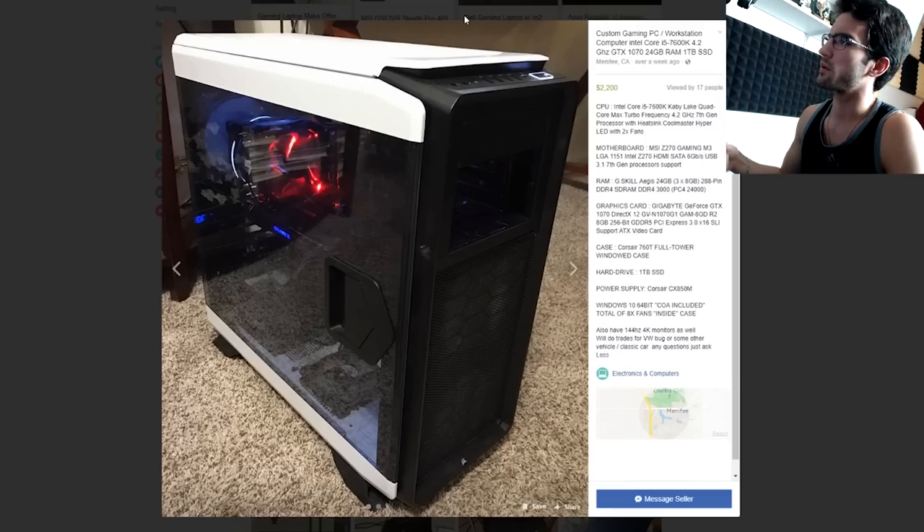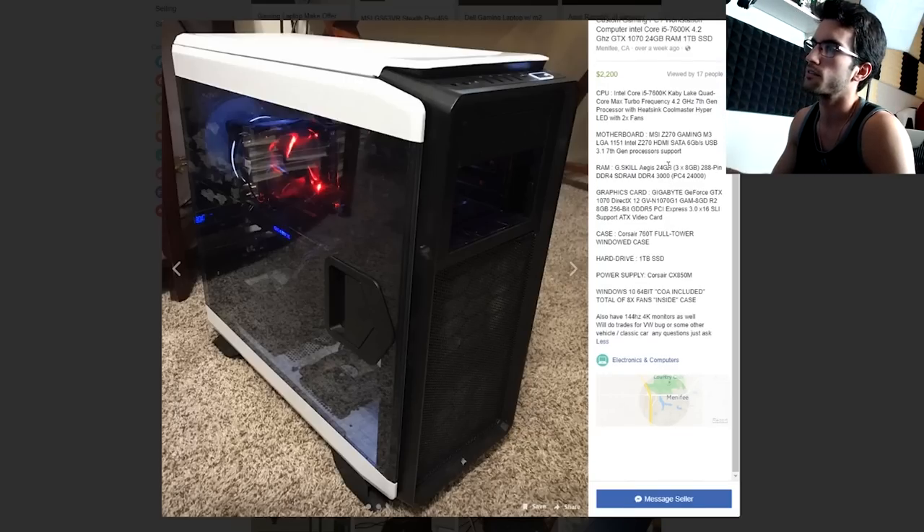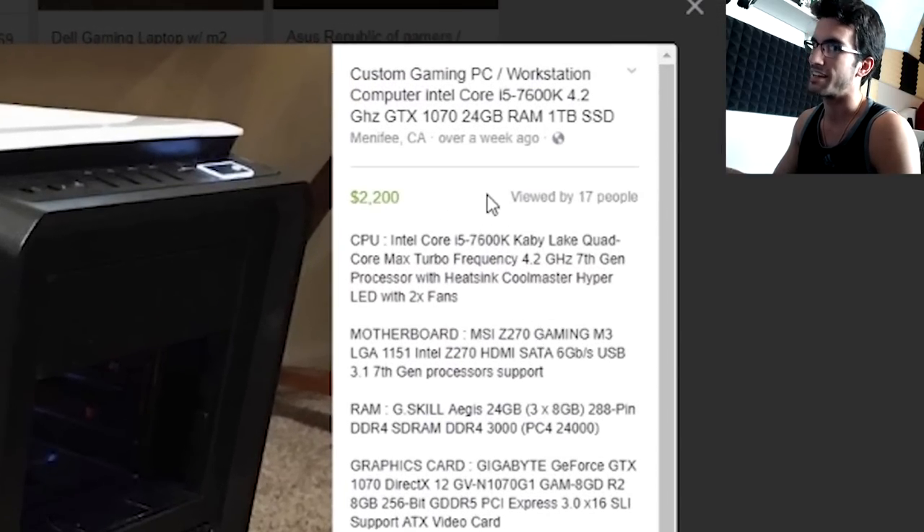Custom gaming PC, workstation computer, Intel Core i5 — I don't know if you can call a computer with an i5 a workstation PC, seems a little clickbaity to me. 8 gigs of RAM, 1070, a 760T case, a 1 terabyte SSD, CX850M power supply, he's including Windows 10, 8 fans. I don't think he's including this 144Hz 4K monitor — nope, he's not; apparently he sells them on the side. $2,200 — my conclusion is nay.